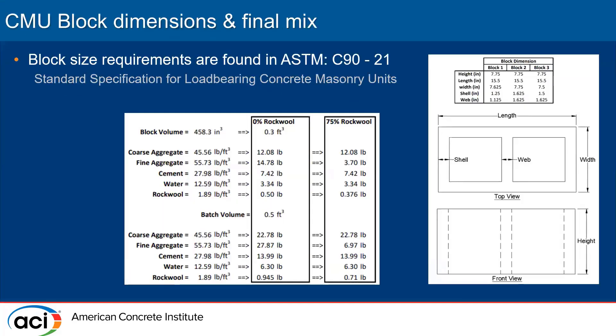Here are the size requirements also found in ASTM C90. We prepared an 8-inch block — it's a full-size block, roughly 8 by 16 inches.